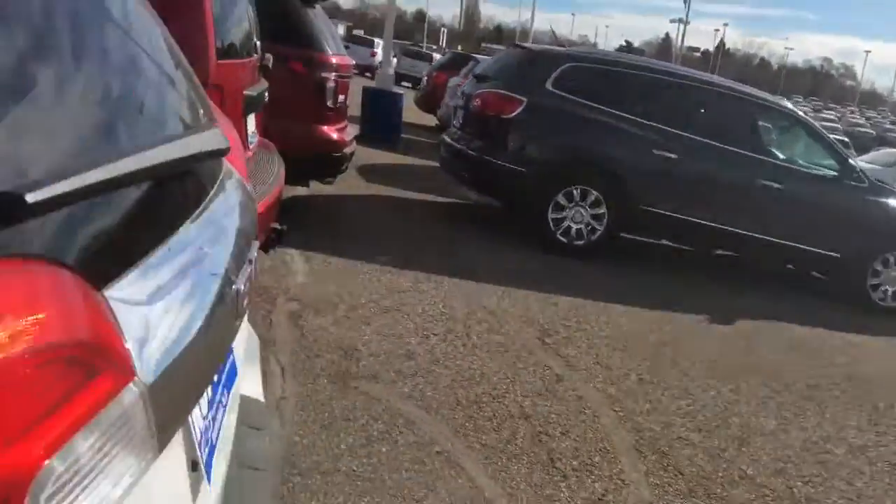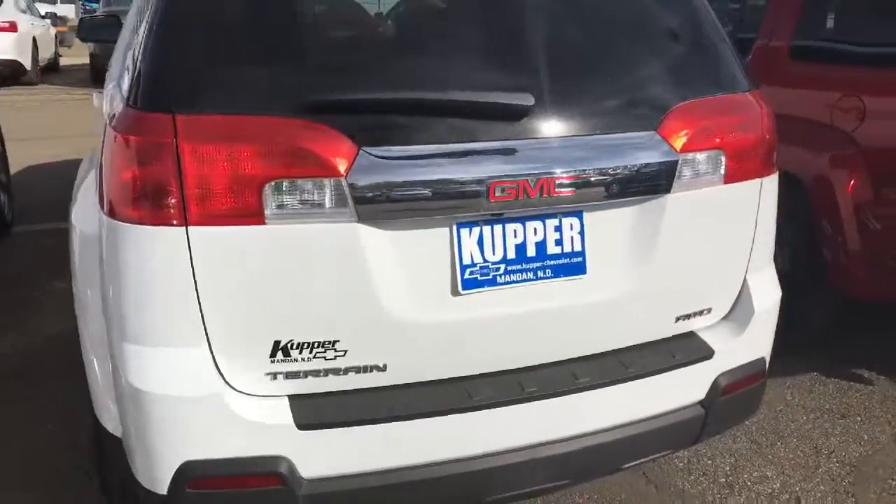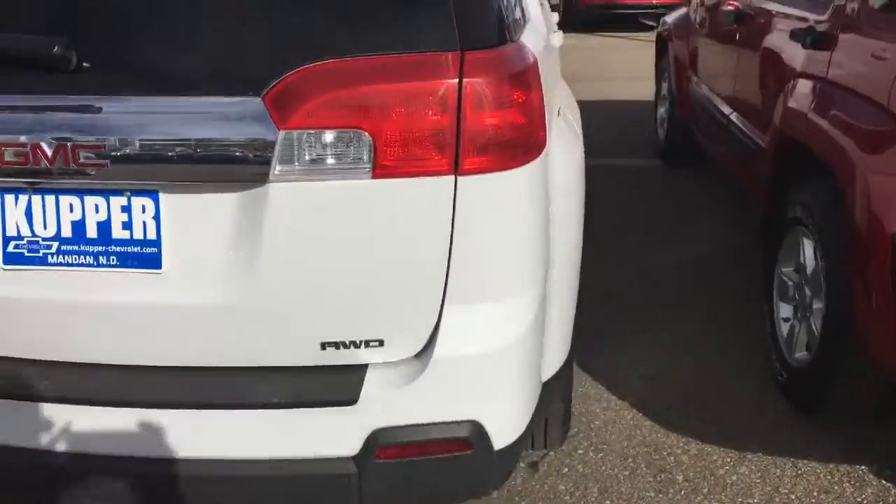No dents, scratches or dings. The car is in really good shape. It's also going to be a GM certified vehicle as well.